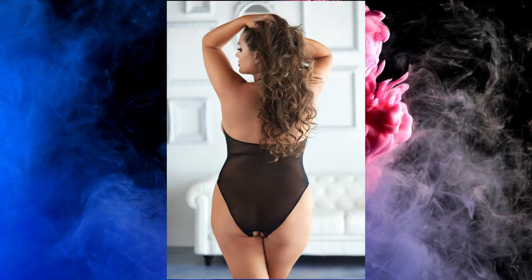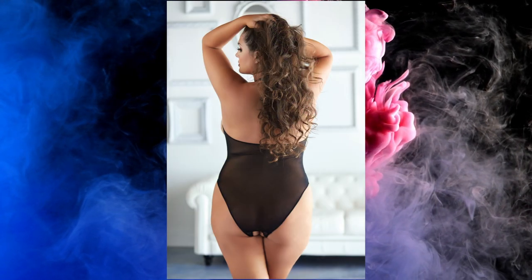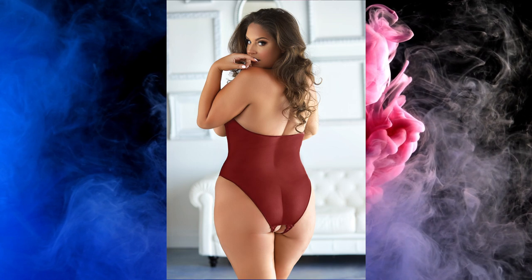Sheer seduction. A ravishing sheer mesh teddy that features an adjustable halter strap neck with bra hook opening, open cups, and an open lace-lined teddy bottom.